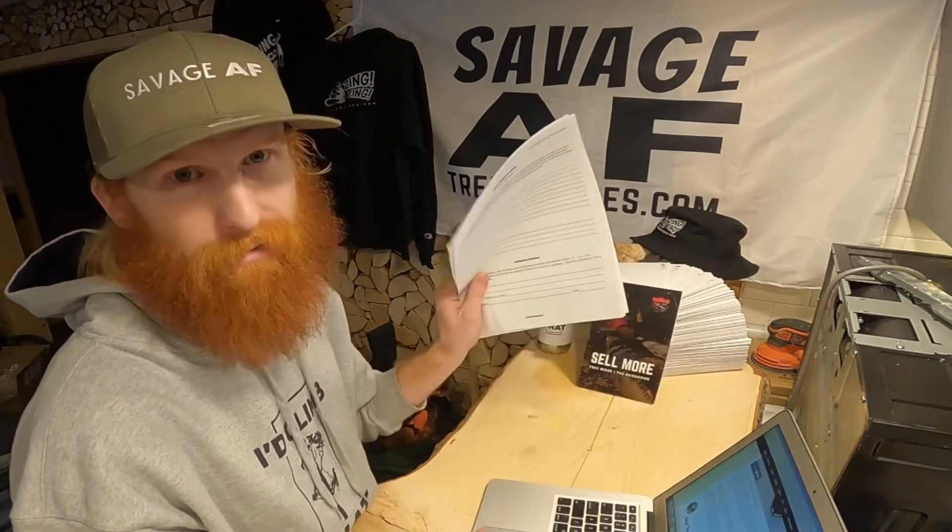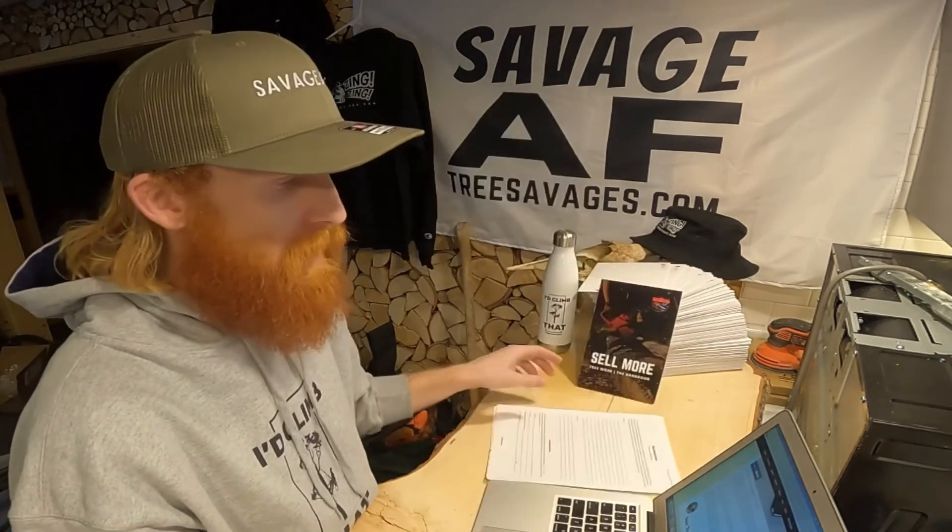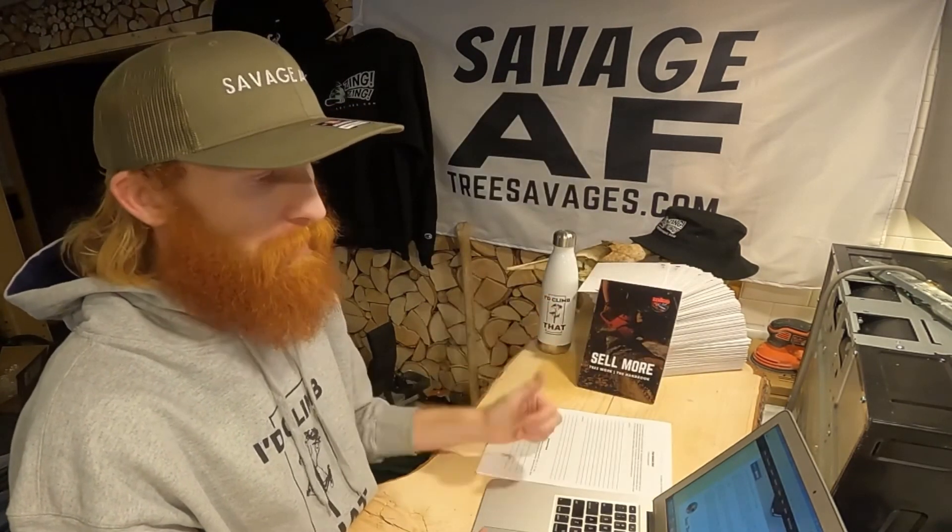That's it — those are the five things you need in any tree removal contract. If you want to get the margin multiplier, swing over to treesavages.com. I'm Redbeard, I appreciate you guys for checking this one out, and I'll see you next time. Peace.